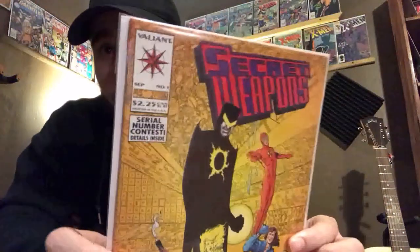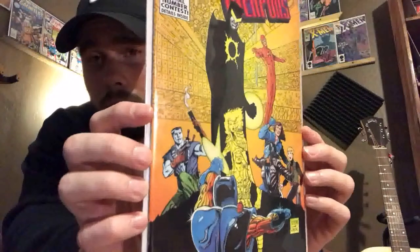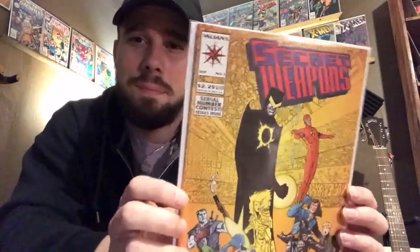I picked up another book from Valiant and it's Secret Weapons issue number one. It looked like a cool cover and a cool series to get into, so I picked it up. I mean, for 50 cents — why not? I got two copies of this.